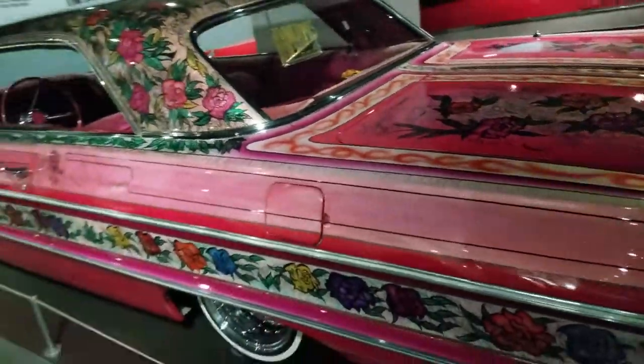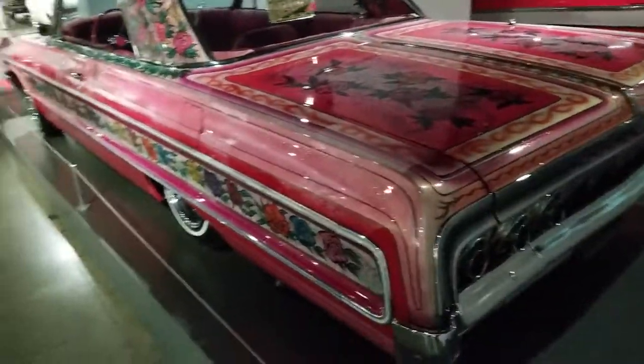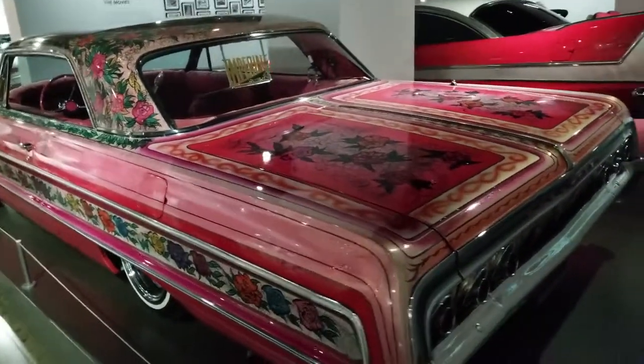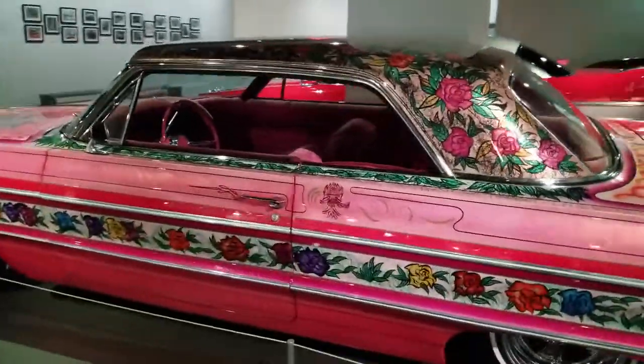This is all about the love of the automobile. I'm always here at the Peterson because all the cool stuff is here. I want to encourage you to come and check it out. Dig it.